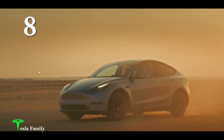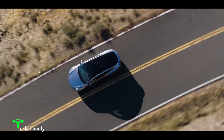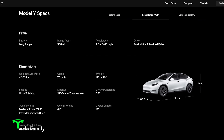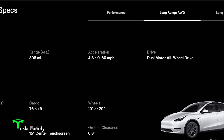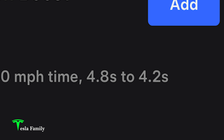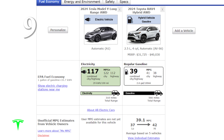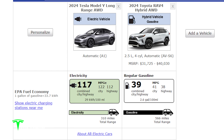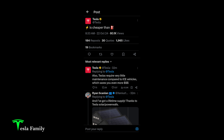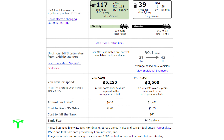Number eight: performance. With a dual motor powertrain, we get instant torque and maximum dopamine. The dual motor Model Y goes zero to 60 in 4.8 seconds, and with acceleration boost I can knock another half second off that. Number nine: electric equivalent fuel economy. The Model Y gets the equivalent of 117 miles per gallon — electricity costs a third of what gasoline costs, and you can drive 15,000 miles for less than $650.